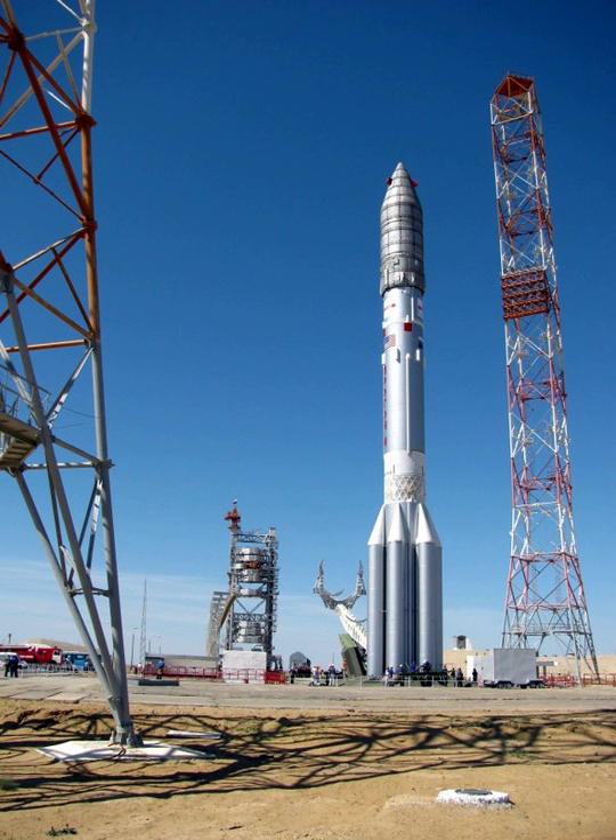Most Proton-M launches have used a Briz-M upper stage to propel the spacecraft into a higher orbit. Launches have also been made with Block DM-2 upper stages. Six launches were made with the Block DM-2 upper stage carrying GLONASS spacecraft, while two further GLONASS launches used the Block DM-03. As of 2013, no Proton-M launches have been made without an upper stage. However, this configuration was manifested to launch the multi-purpose laboratory module and European robotic arm of the International Space Station, scheduled to launch together in December 2018.